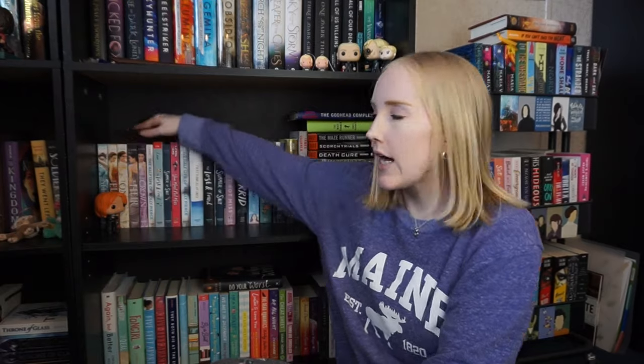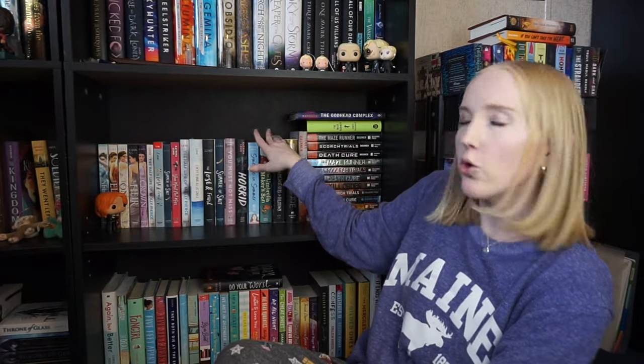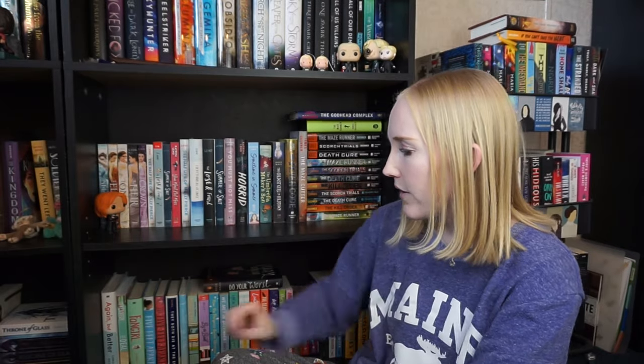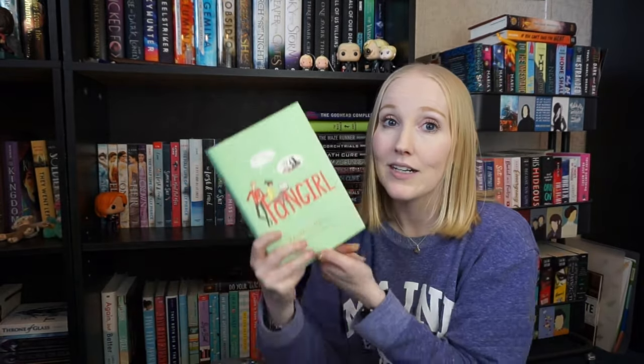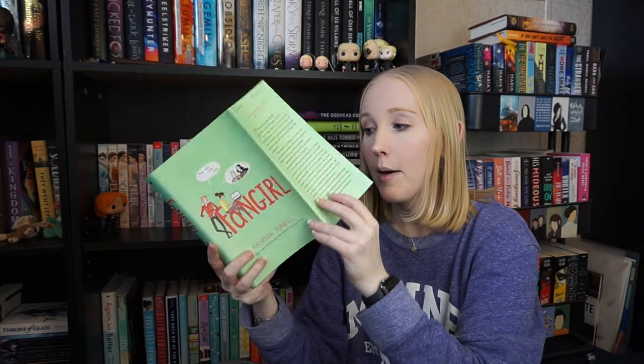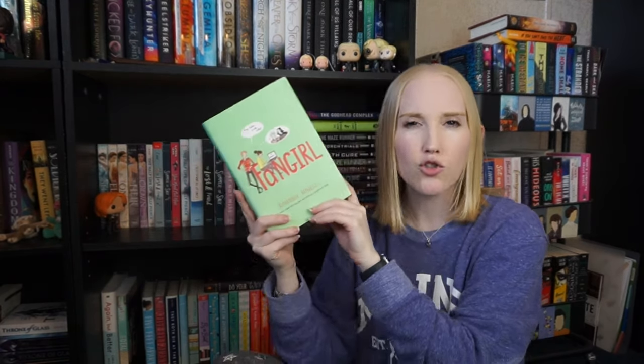At the final two shelves on this big bookshelf I have the Selection series — keeping — and my Katrina Leno shrine, keeping all of those. The Coldest Girl in Coldtown and all of my Maze Runner — keeping, these are all favorites. Down here there might be a few I get rid of — a lot of this is romance. Fangirl — I remember loving it but I'm just not connected anymore, not drawn to it. I think I'm gonna have to say goodbye to Fangirl.